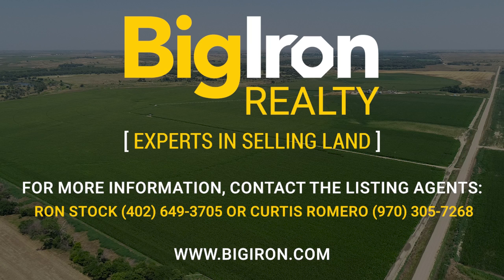For more information, contact the listing agents or visit our website at bigiron.com.